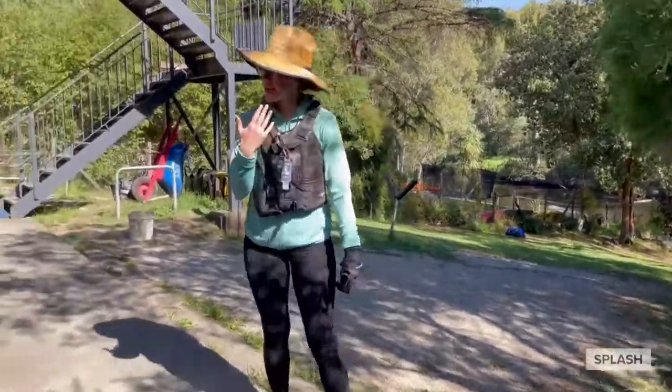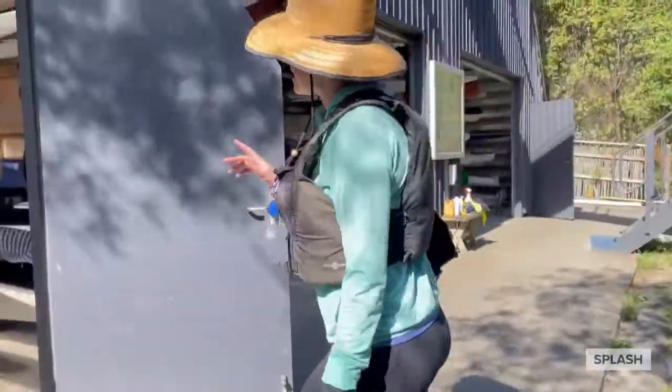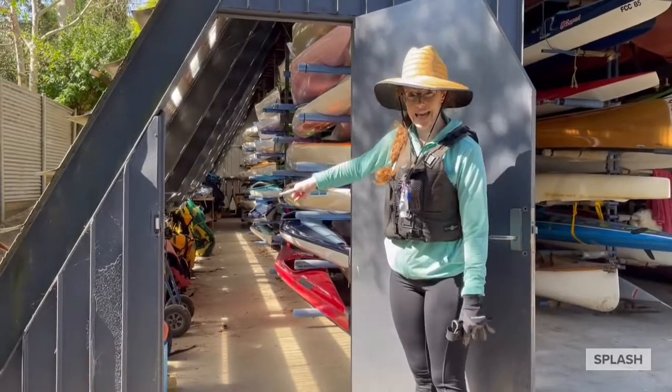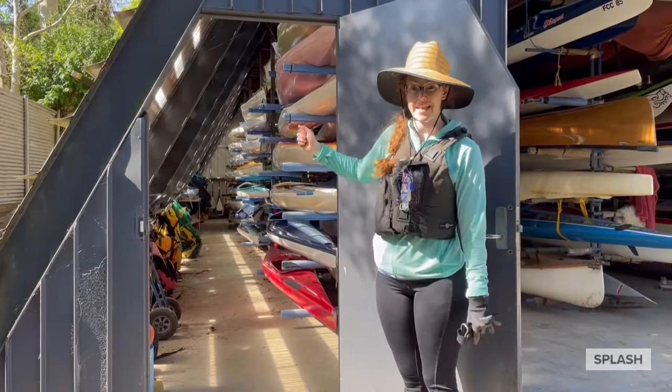I'm just going to show you in here first. You'll wait for your physio to do this. The inside is where a lot of boats are, and there's life jackets all down the side. And you might be able to see right at the back — that's where all the paddles are kept.